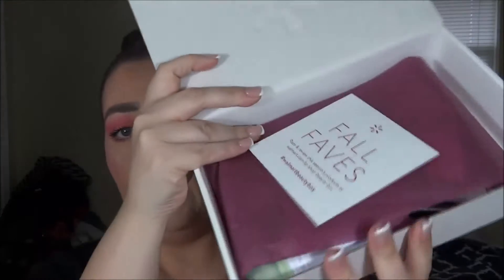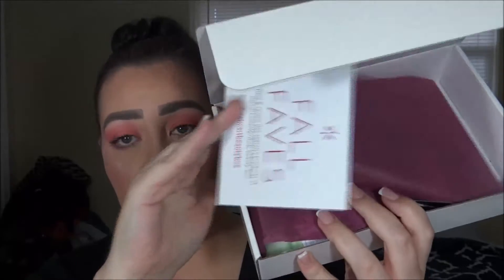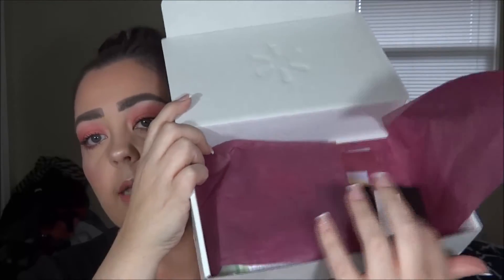I know it's coming because I get an email that says 'verify your address is correct and we're shipping out the box.' So this is what it looks like — this came in December. When you open it, it has a little pamphlet with some information, some tissue paper, and then all of the products wrapped in the tissue paper. This box is only $5, so you're not getting a phenomenal value like BoxyCharm or Ipsy, but I still think it's well worth it.